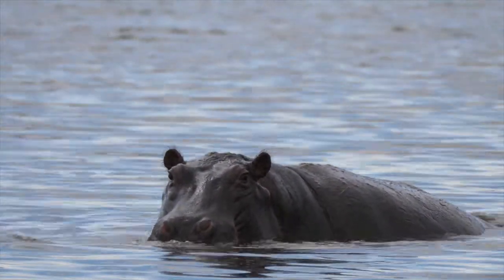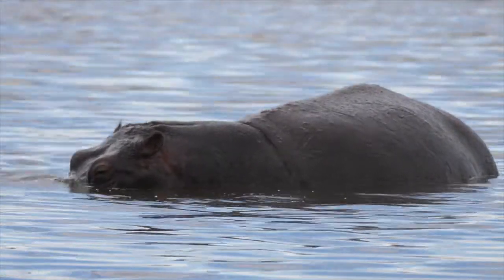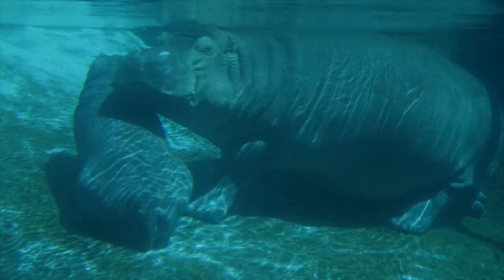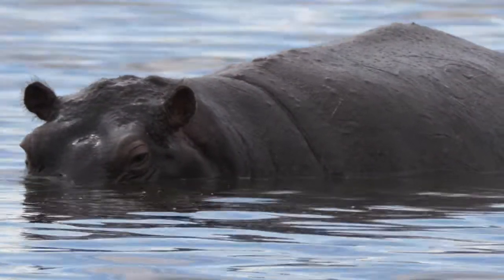Ancient cetaceans went through phases much like modern-day hippopotami. They lived in shallow, swampy environments. They were probably slow-moving and a little bit cumbersome. Then, over time, they developed flukes — that big propulsive tail. They lost their forearms and they turned into flippers. Their hind limbs were lost altogether. It's just an absolutely fascinating story.